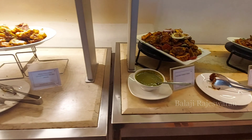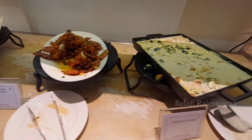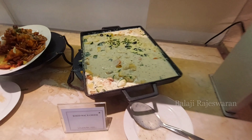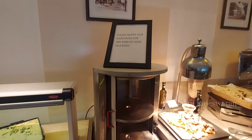In the veg counter, Paneer is special. Also available: Cauliflower and Lotus Stem with Honey and Chilly. There is also Baked Mac and Cheese — it's a high calorie item, so better to avoid.